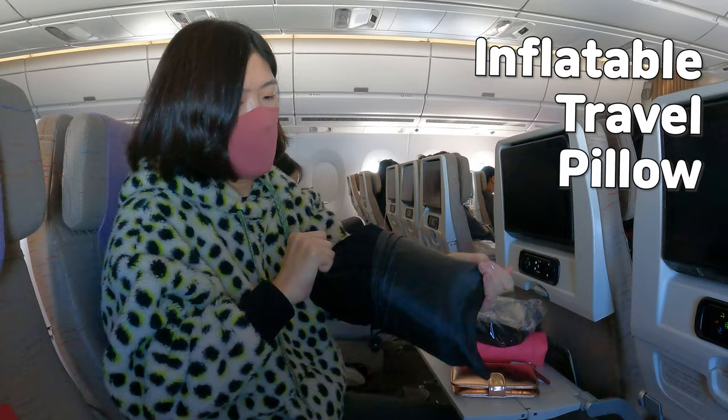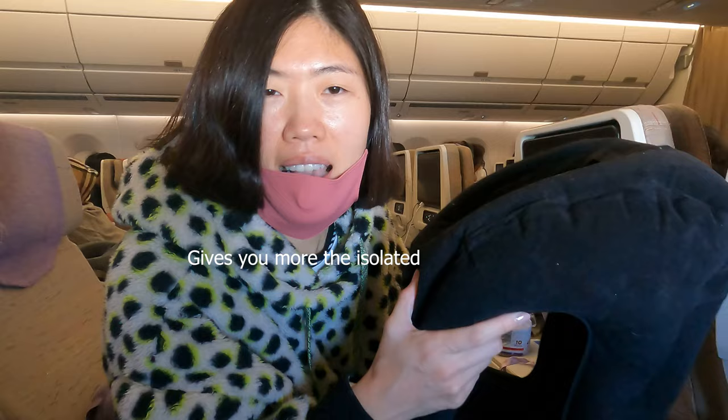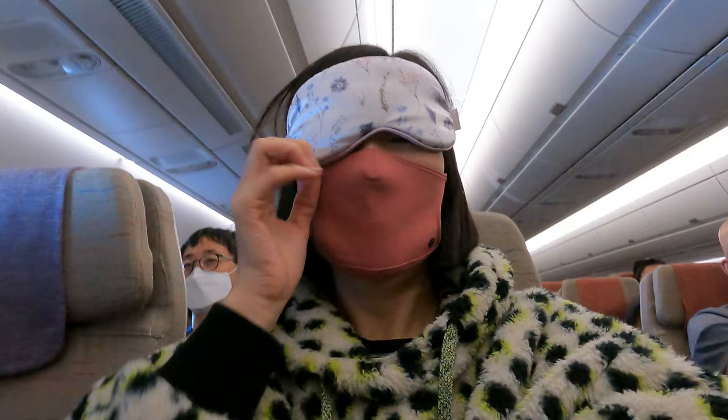The next item is an inflatable travel pillow, designed for crouching sleepers like my husband. It's quick and easy to inflate and gives great support for sleeping face down, spending around $28. Additionally, noise-cancellation earphones and a sleeping mask can also help you have a better sleep on an airplane.